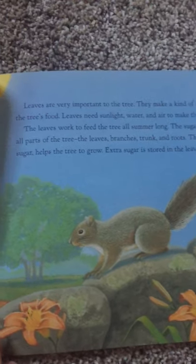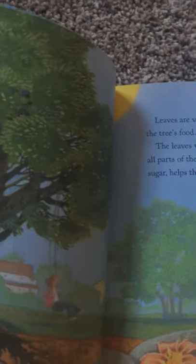The sugar is used by all parts of the tree — the leaves, branches, trunk, and roots. The food or sugar helps the tree to grow. Extra sugar is stored in the leaves.